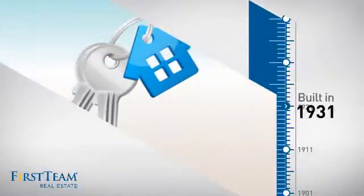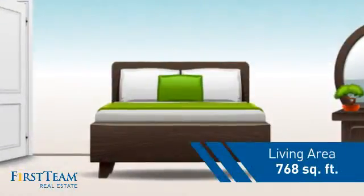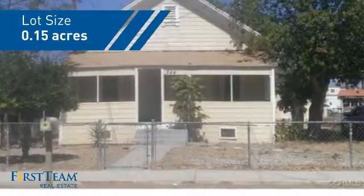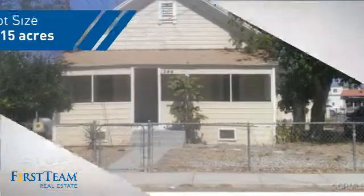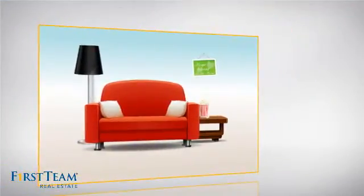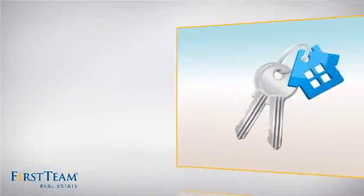This property was built in the early 30s and features over 700 square feet of space, giving you a spacious layout to play host or kick back and relax after a long day. Inside you'll find two bedrooms so you always have a private space to come home to, as well as one full bathroom.